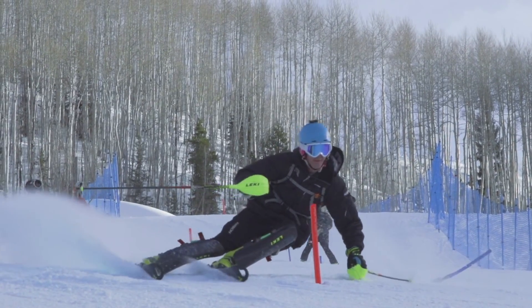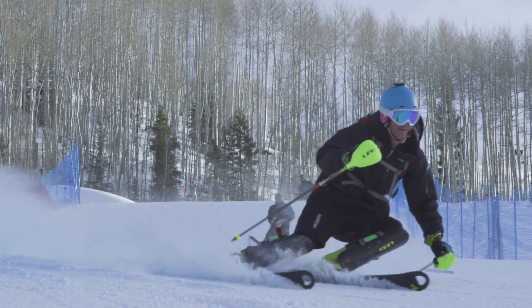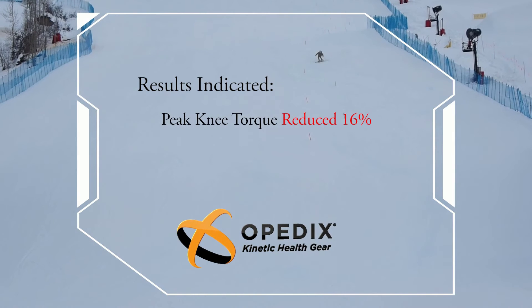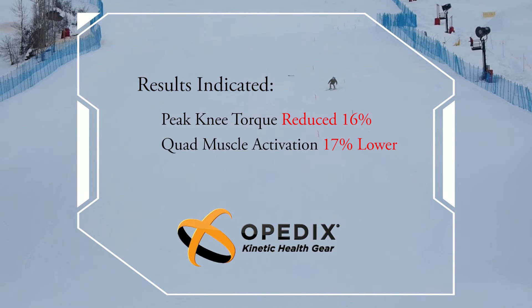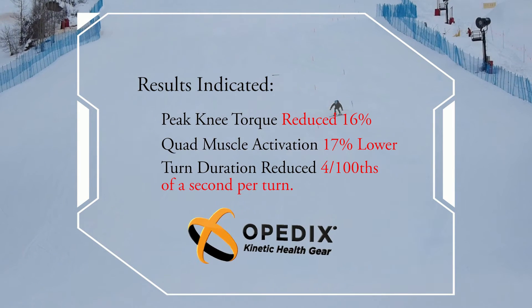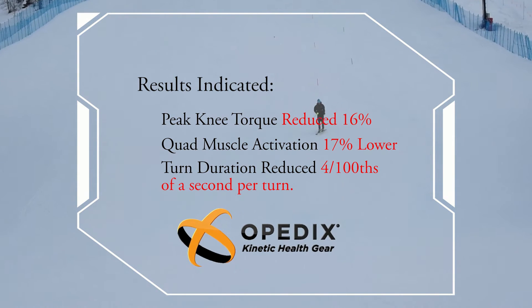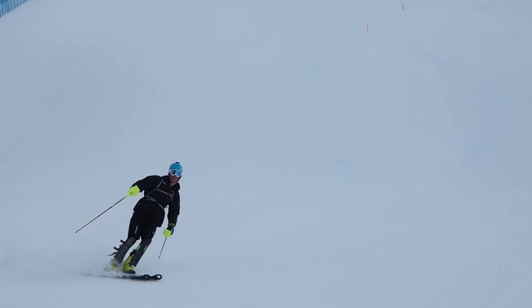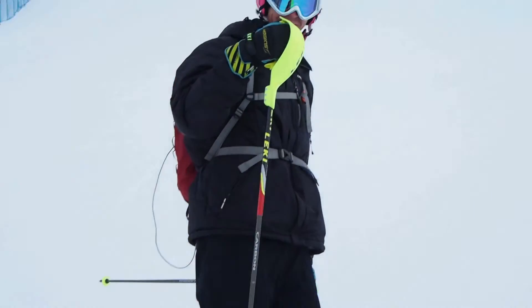As a result of this improved athletic posture and technique, peak knee torque was reduced 16%, quadriceps muscle activation was 17% lower, and average turn duration was reduced 4 one-hundredths of a second per turn. Athletes were able to complete the turn phase faster, with reduced effort and less load on their joints.